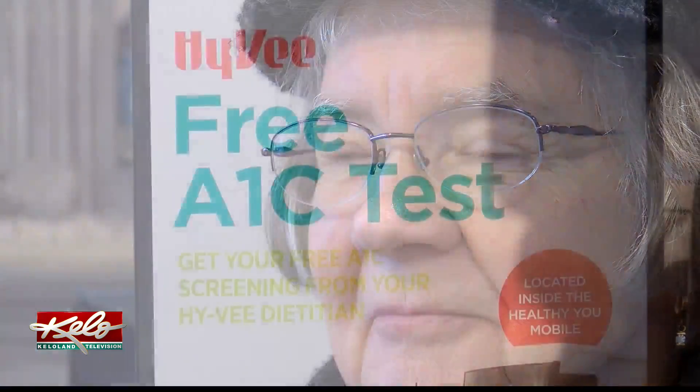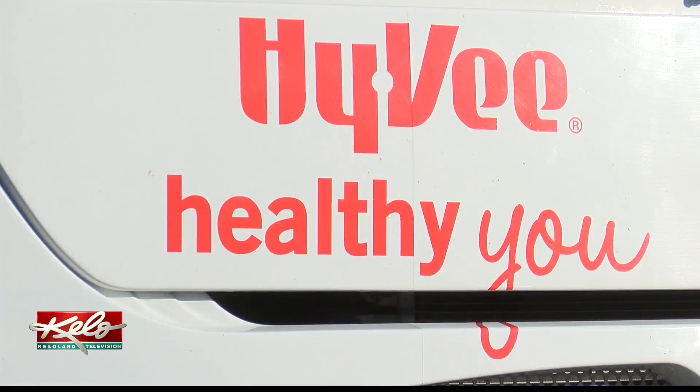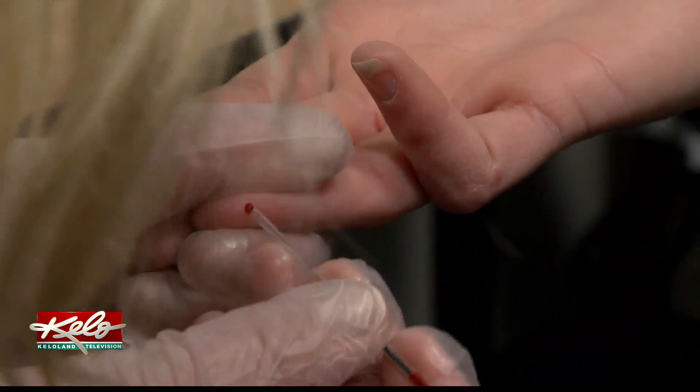Anyone is eligible to have the screening performed, but those at higher risk of diabetes or who have already been diagnosed are even more encouraged. Registered dietician Amanda Lambrecht says it only takes a finger prick, a tiny blood sample, and five minutes of your time. People who have higher fasting blood sugars will often be encouraged by their doctor or provider to check what their numbers are to see more in detail.